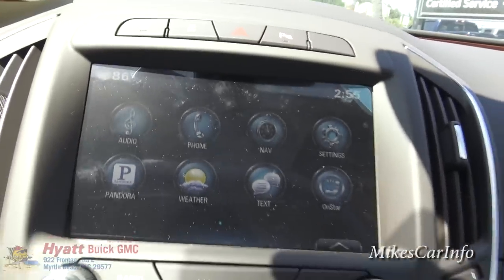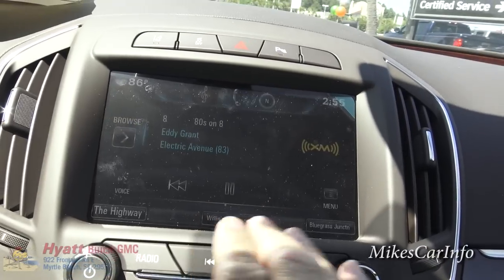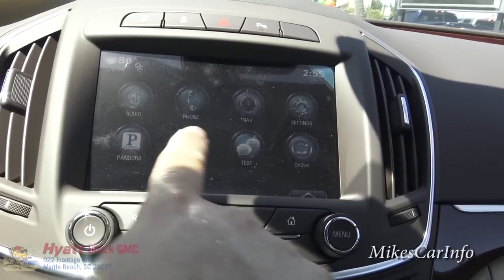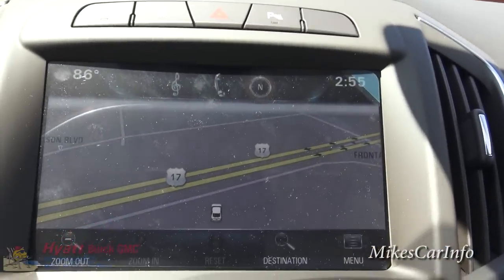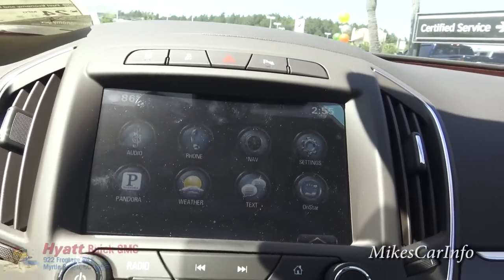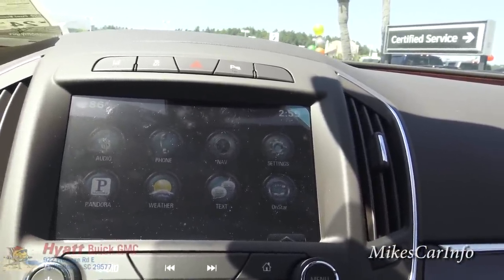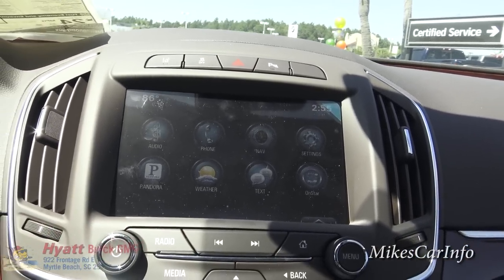Here's the touch screen — you can see icons on the home screen. You've got Audio, which takes you to what the radio is doing. There's Phone, and Navigation where you can see the map. It's kind of like a computer with different icons. Some functions rely on your cell phone being paired, like Pandora and text messaging, but the OnStar system has its own wireless connection.